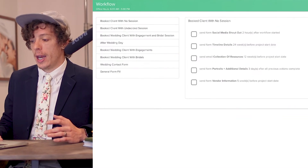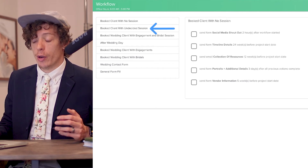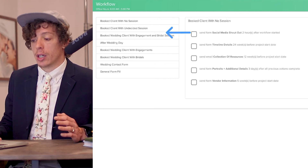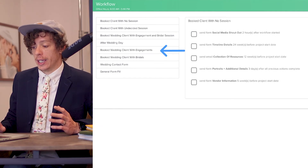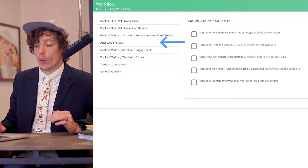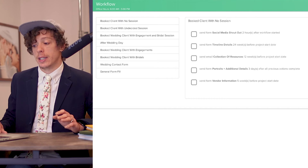So all of our workflows are pretty much the same structure. We've got a booked client with no session, a booked client that is undecided on whether they want a bridal or an engagement, a booked client with engagements and bridal sessions, a booked client with engagements only, and we have an after wedding day workflow. Each of these sends very similar things, but specific to that client.